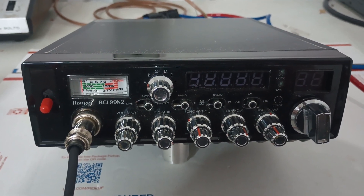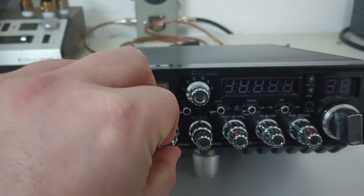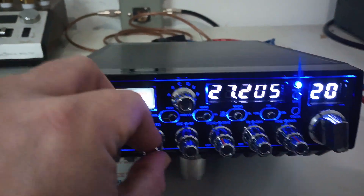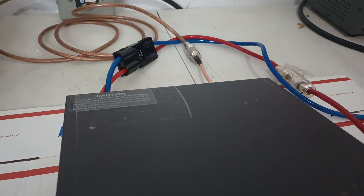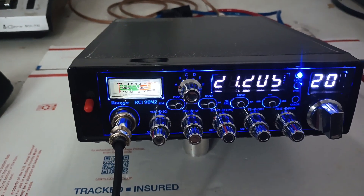Hey guys, how's it going out there? Rooster here in Tennessee with the RCI 99N2. Got this one out on trade. Pretty nice radio, looks to be basically in new condition, just no box with it. Does come with the Anderson connector cord.